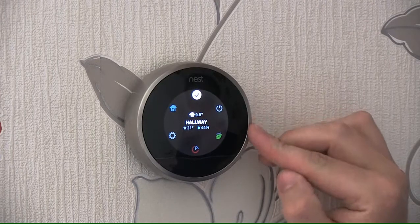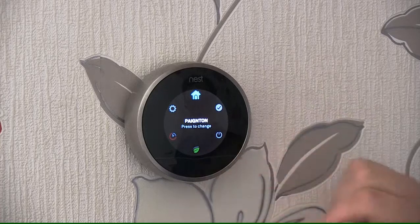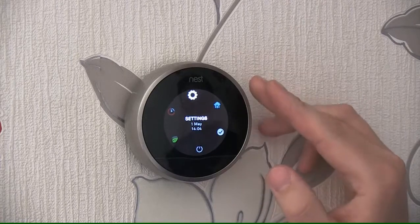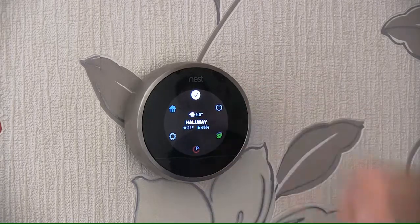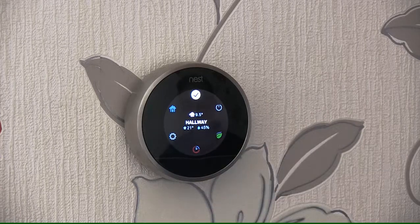By pressing it again, you can go around and it tells me different things. It is currently installed in Payton — that is because you add the postcode into the unit so it knows what the actual external weather is doing at the moment. It tells me it is nine and a half degrees externally and it is cloudy, because it has downloaded the information from the internet. It tells me it is 21 degrees in the property and the external humidity is 45 percent.